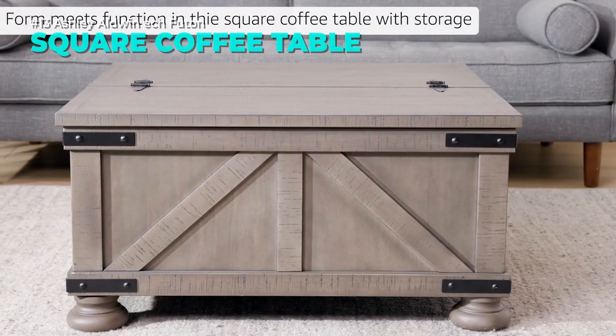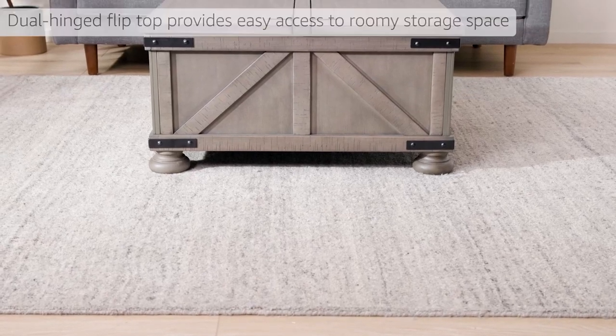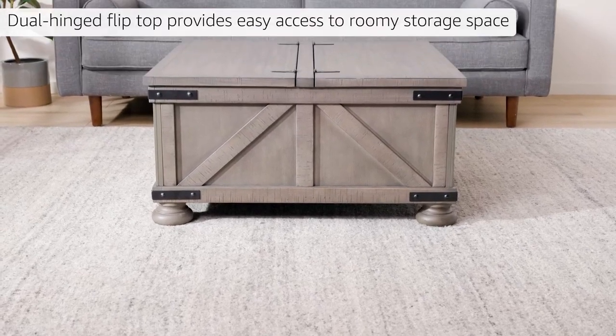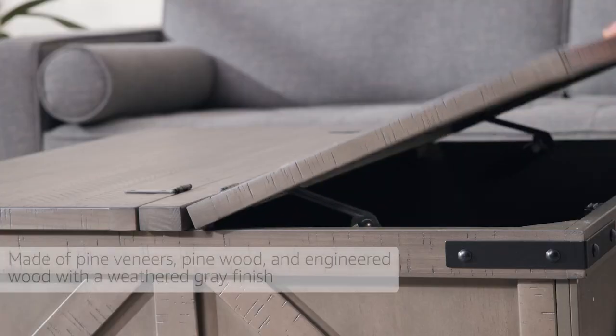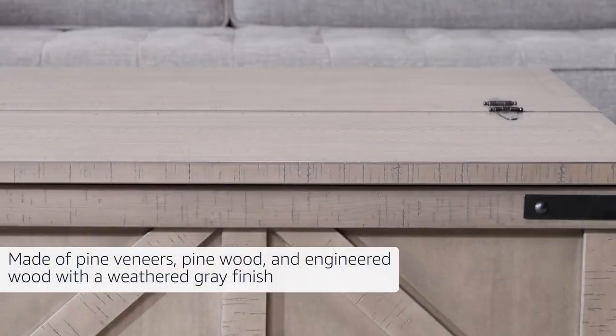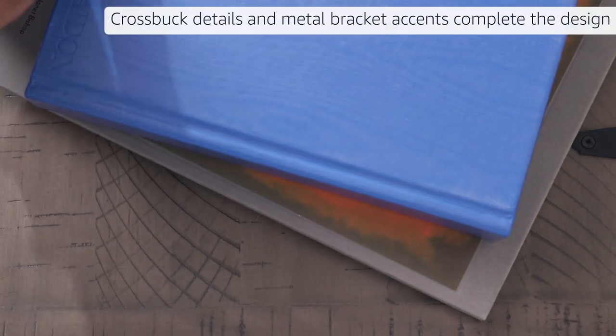Enjoy the rustic charm of the Ashley Aldwyn square coffee table. This versatile piece features a lift-top that reveals ample storage space for your essentials. The weathered grey finish and metal accents add a farmhouse flair to your décor. Whether you need a place to rest your drinks, snacks, or books, this coffee table has you covered.